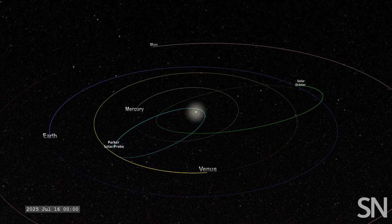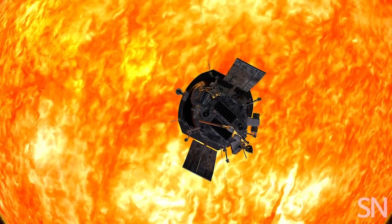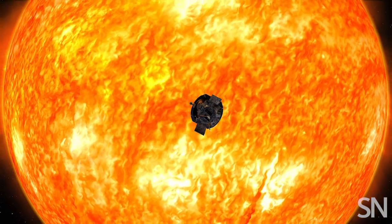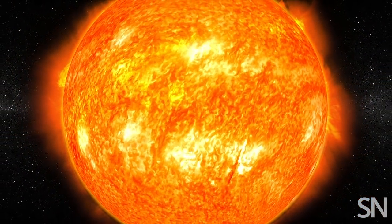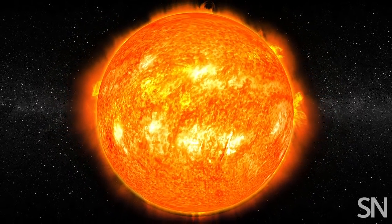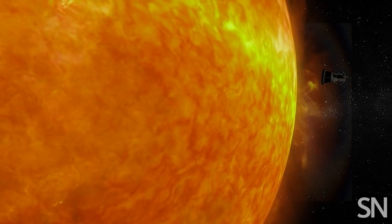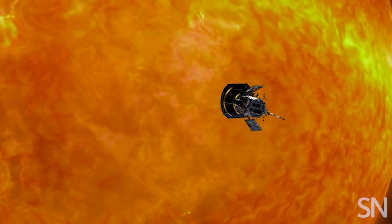The mission is set for seven years, but it could go longer. Whenever Parker meets its end, it'll go out in a blaze of glory. Once the probe runs out of fuel, most of it will burn up in the very star it was sent to study. But not the heat shield — that giant carbon disk will continue to orbit the sun for millions of years.